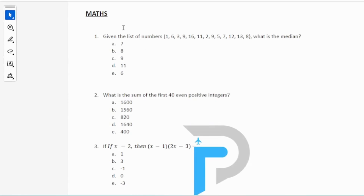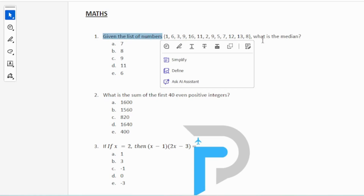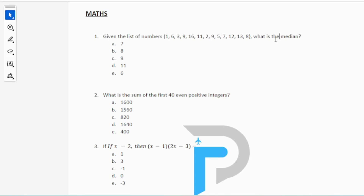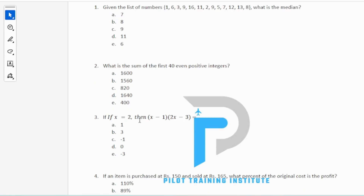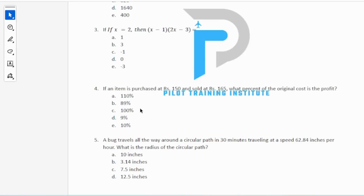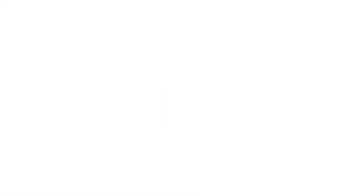Section two is simple basic maths — not even tenth, eleventh, or twelfth level. It is that simple. For example: given the list of numbers 1, 6, 3, 9, 16 — what is the median? What is the sum of the first 40 even positive integers? Or: if an item is purchased at Rs. 150 and sold at Rs. 165, what percent of the original cost is the profit? Remember, no calculators allowed — you will have pen and paper to do all calculations.